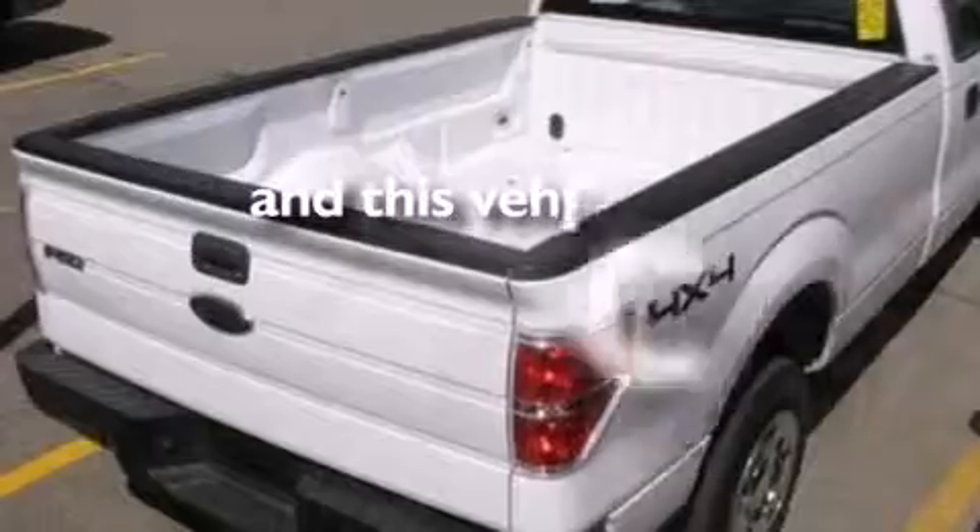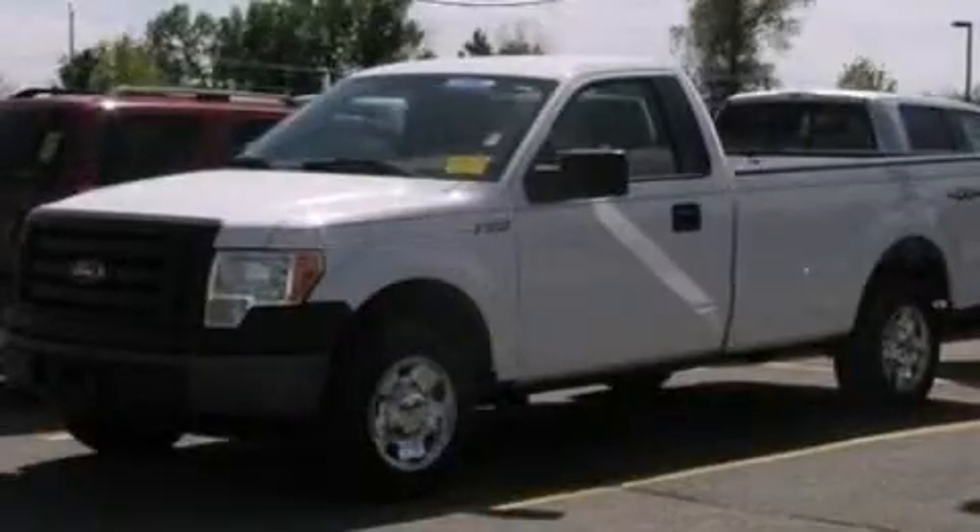This vehicle has fewer than 69,000 miles on the odometer. Contact us today to arrange your test drive.